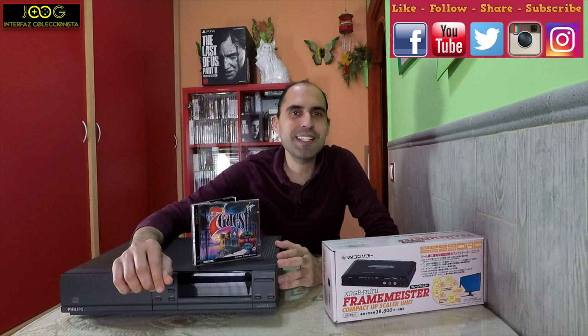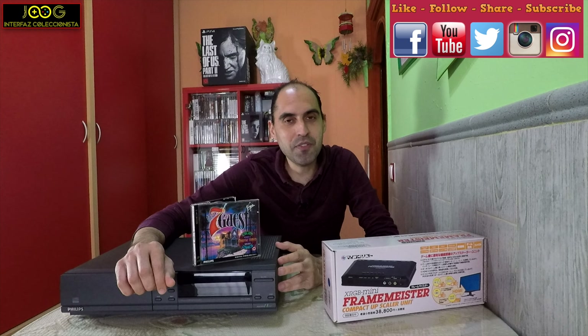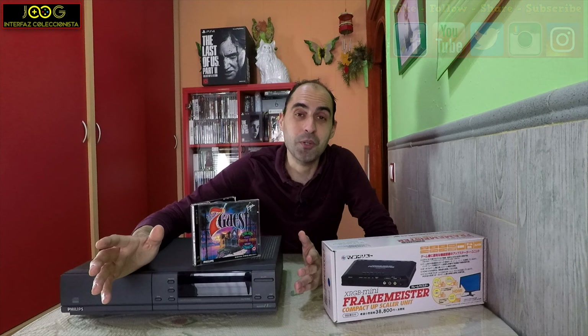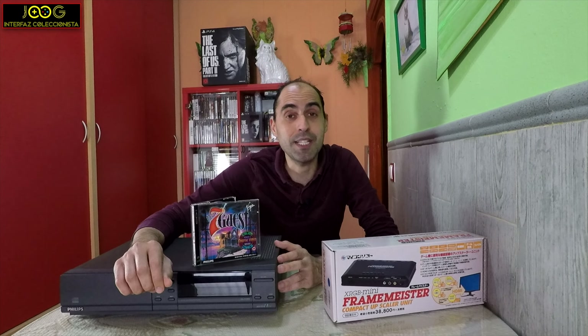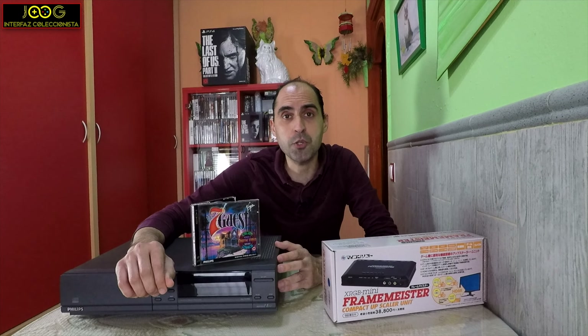Hello everyone, how are you? Welcome to a new video here on the channel. Welcome to Interfaz Coleccionista, a new week with all of you, especially after a couple of weeks of absence on the channel, because it's been impossible to bring content here on YouTube.